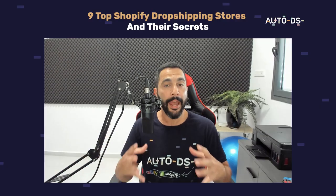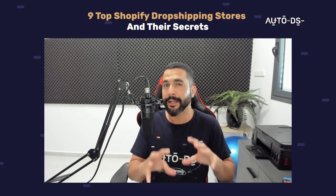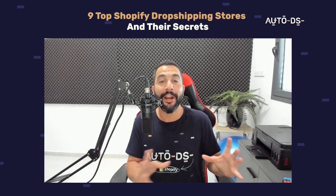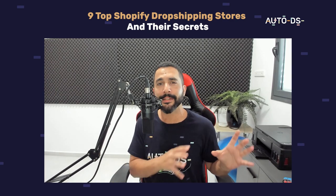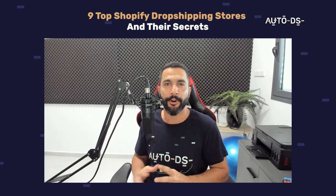My name is Liran from AutoDS. I'm the content manager and I've also been dropshipping for the last several years. This video is all about Shopify dropshipping store examples, which means we are going to get inspired by some of our best and biggest competitors, see what they are doing, and implement the same practices on our stores.